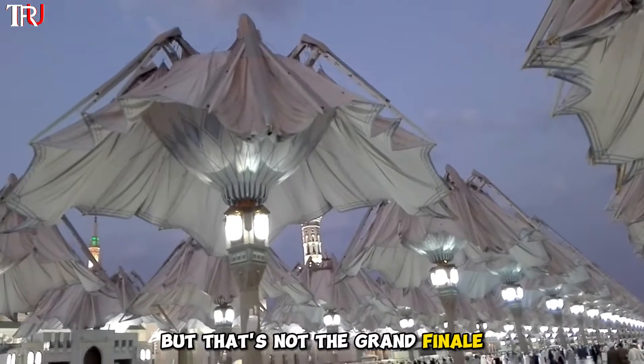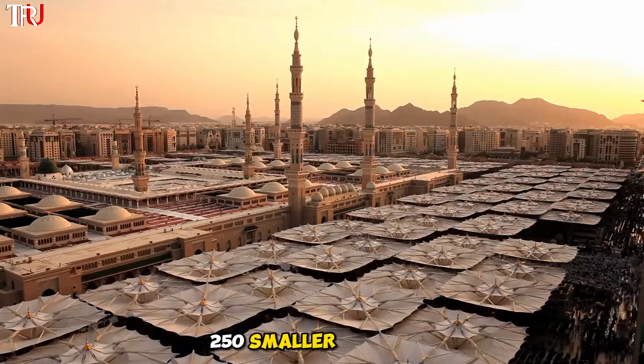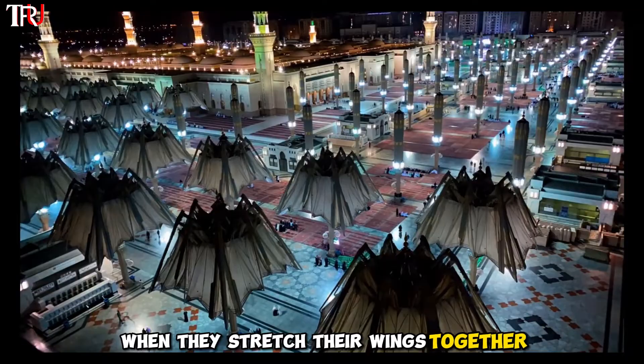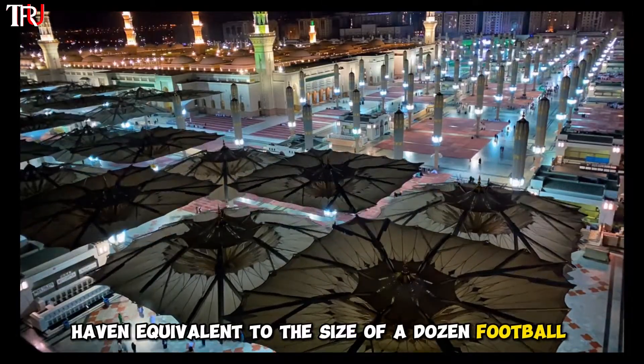But that's not the grand finale. Imagine strolling near your home, and there they are — 250 smaller parasols, each spreading a vast 306 square meters. When they stretch their wings together, they create a colossal shade haven equivalent to the size of a dozen football fields.